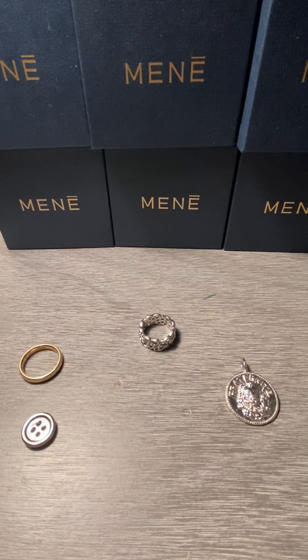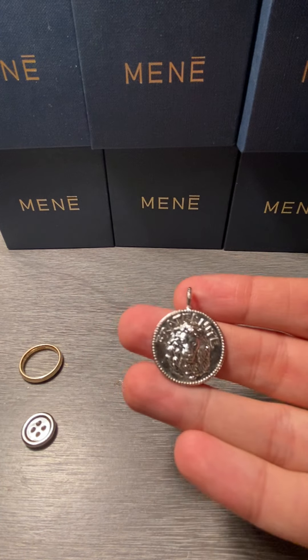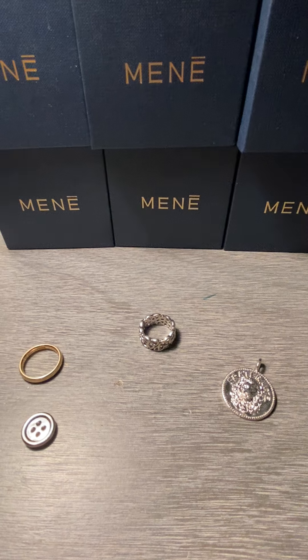The savings are fully transparent and shown on the website, so you'll be able to see exactly what you're saving. Another example would be the Fraternity Medallion. This is normally $982, and it's currently $926, so that's a $64 savings.